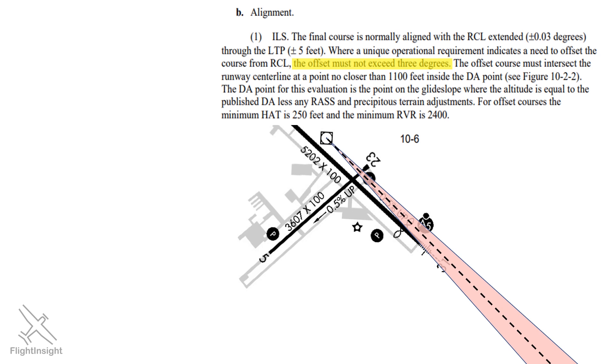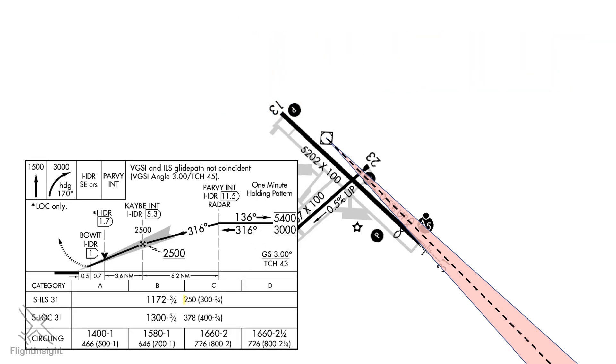Additionally, since the offset localizer won't align with the extended runway centerline, it needs to intersect it at an appropriate point. It has to intersect the centerline at the very least 1,100 feet inside of the point on the approach where the decision height is reached. The decision height on this approach is 250 feet above the threshold. The glide slope is a standard 3-degree slant, and begins at the threshold crossing height 43 feet above the ground. This means that when following the glide slope, we arrive at the decision height 3,950 feet from the threshold.